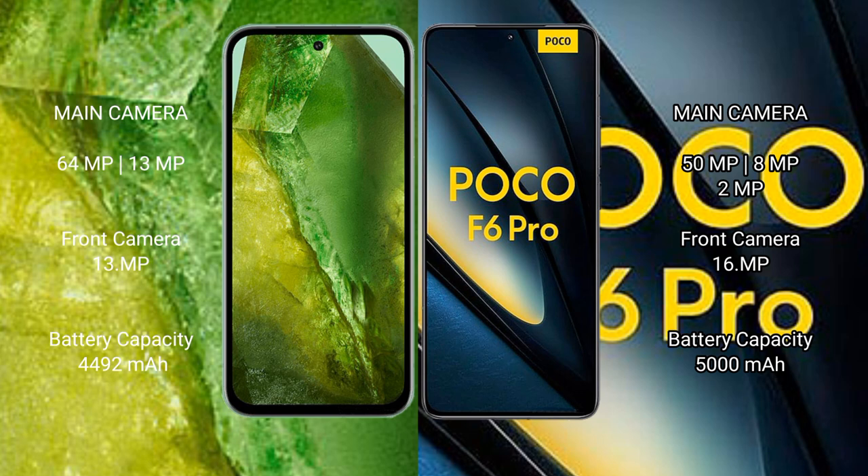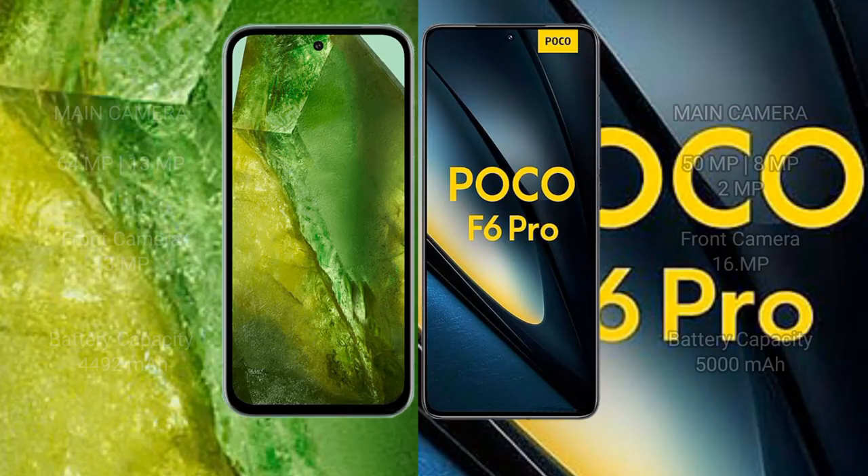The Google Pixel 8a has a 4492mAh battery with 30W fast charging support. The Xiaomi Poco F6 Pro has a 5000mAh battery with 120W fast charging support.